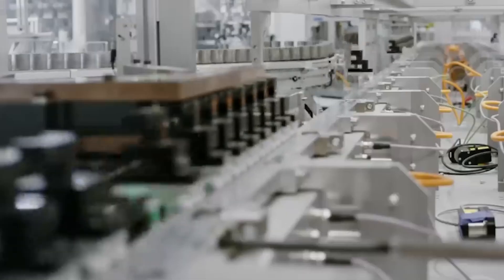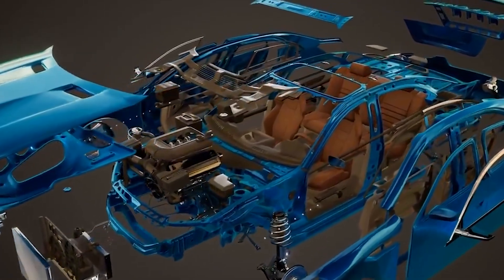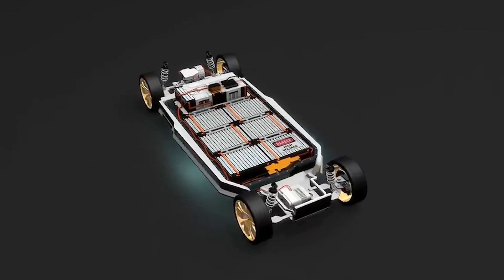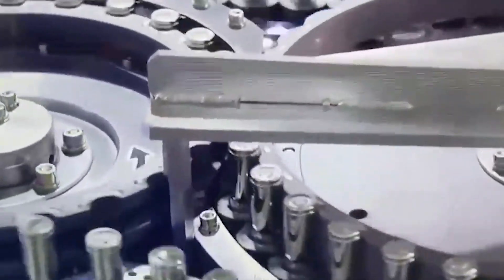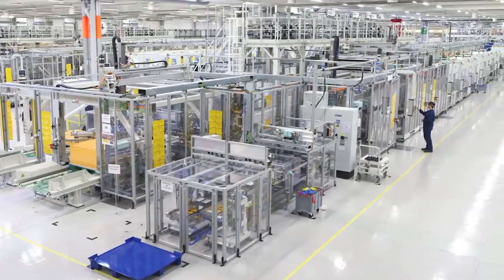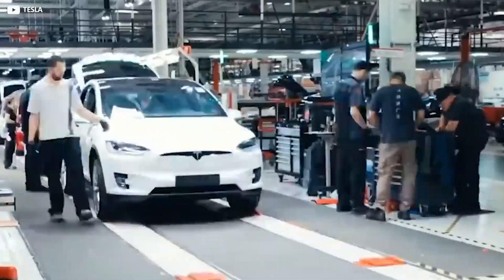Tesla's innovative approach likely pushed these R&D figures even higher. When new technology is first produced, it often suffers from low yields — the percentage of products manufactured correctly without defects. Low yields mean more materials and time are needed to produce a usable product, increasing costs. The initial yield rate for the 4680 battery was significantly lower than for more established battery types, pushing production costs higher.